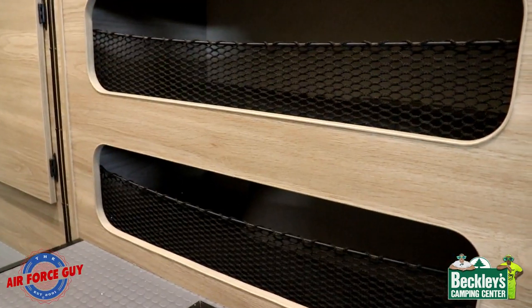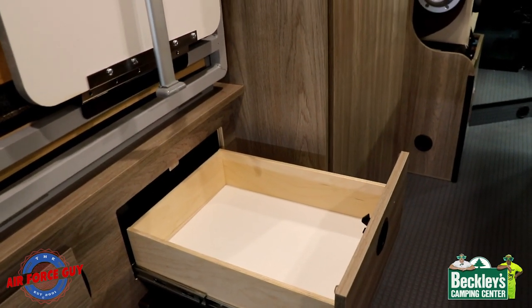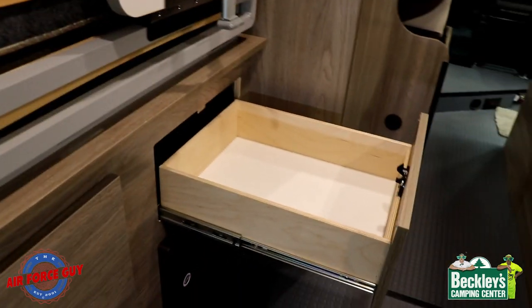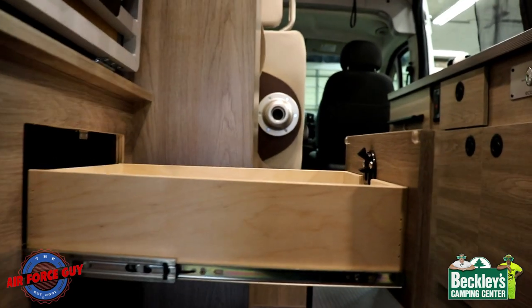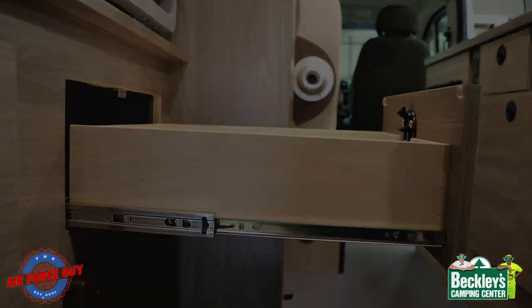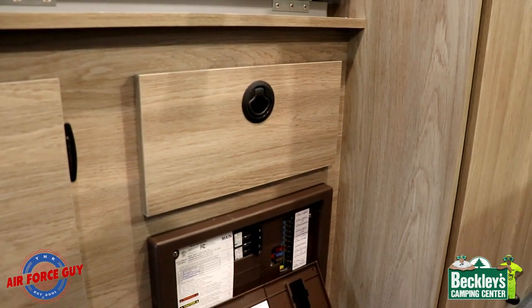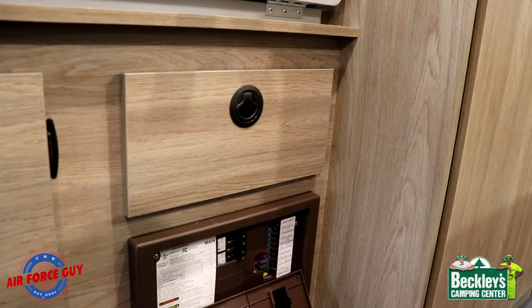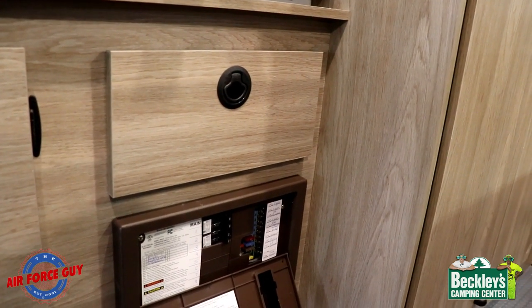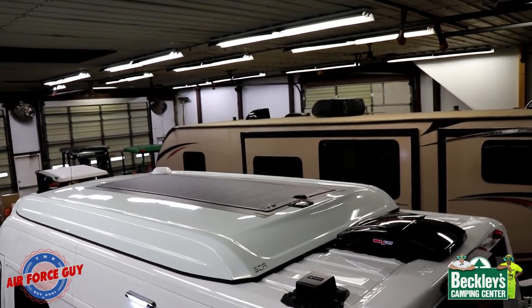There are two more little cubbies on the opposite side for storage, and they have netting to keep things from falling out. On top of that, you have a drawer that pulls out from under the other bed — notice it's a full-extension drawer with ball bearing glides and four-sided wood construction, so it'll last you a lot longer. Right below the drawer is very easy access to your breakers and fuses, so you can see and read what each one goes to.